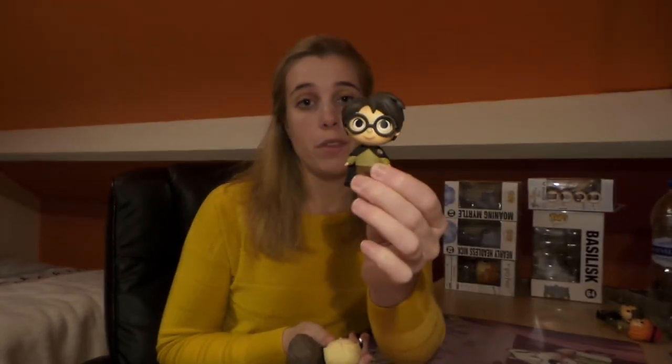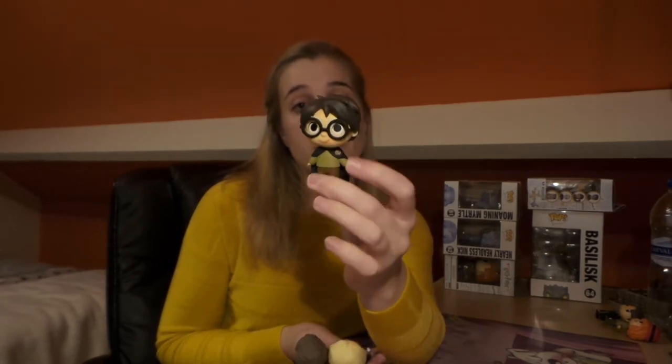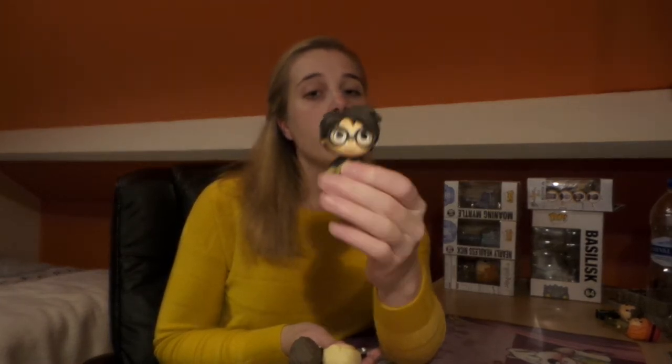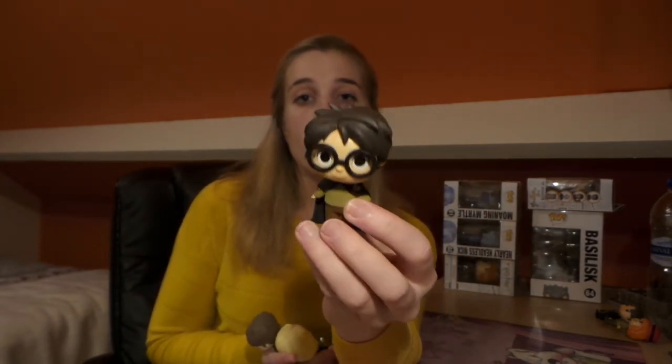Those were the last two I was missing from the regular series. There are also the Target exclusives, Barnes & Noble, and Hot Topic exclusives. From the Target exclusive I was missing all three, but then I got the Harry covered in Floo powder — Chamber of Secrets Harry. I actually got him from a friend in the US named Freaky Funk Friday, but this time I got him in the post as well, so that's a double for me and he's going to be part of the giveaway explained at the end of the video.